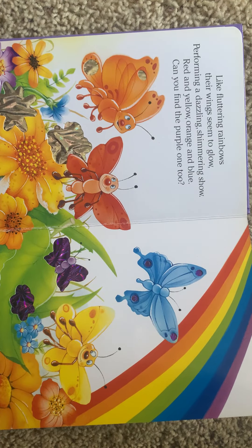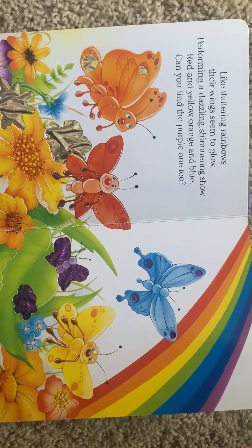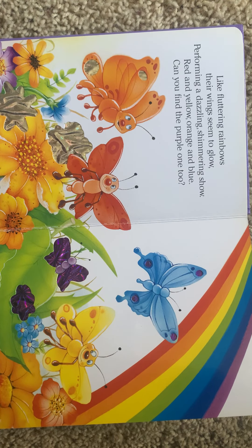Like fluttering rainbows, their wings seem to glow, performing a dazzling shivering show. Red and yellow, orange and blue, can you find the purple one too?